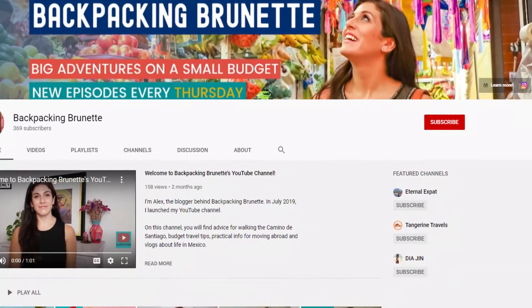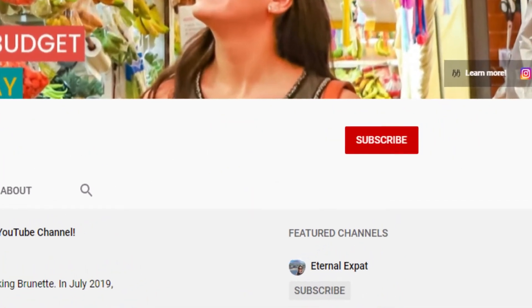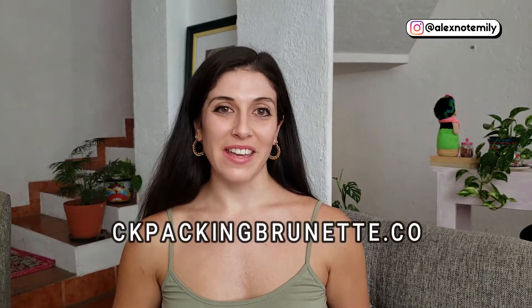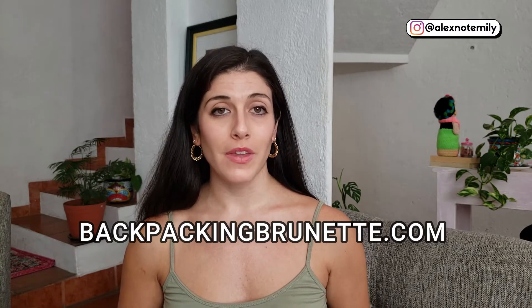For the best advice about moving to Mexico, subscribe to my channel and hit the bell to be notified when I upload a new episode every Thursday. I'm Alex and I'm an American expat living in Queretaro, Mexico. I started the process of applying for temporary residency in July 2020.